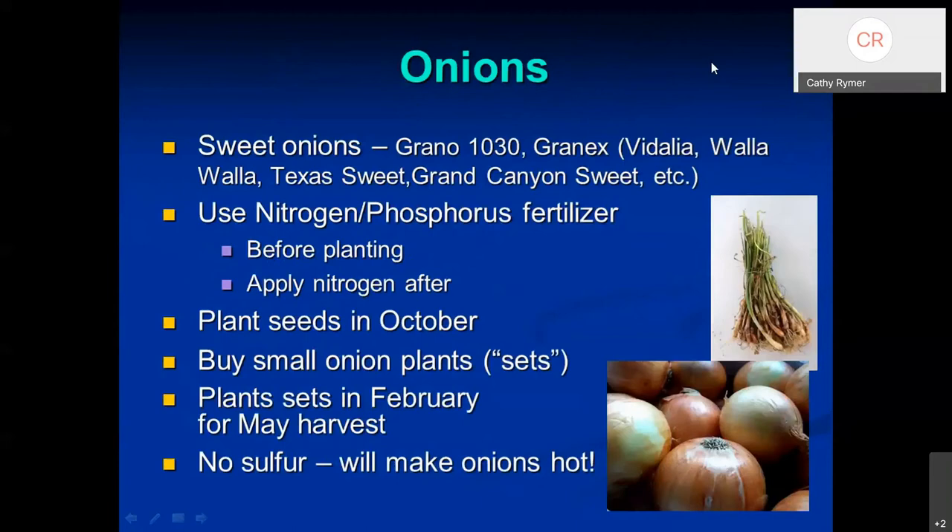Onions are popular to grow in your garden. There are sweet onions and several other varieties. One trick with onions is to avoid using sulfur in your fertilizer — so instead of ammonium sulfate, use something else. Sulfur increases the 'cry factor' when you cut an onion. If planting onions from seed, you need to start in the fall. But if you want to try growing onions now, look for little onion sets — they look like small green onions — and you can put those out for a harvest in May or June.